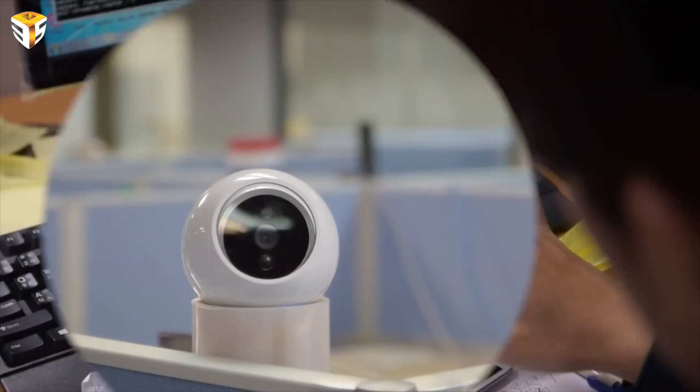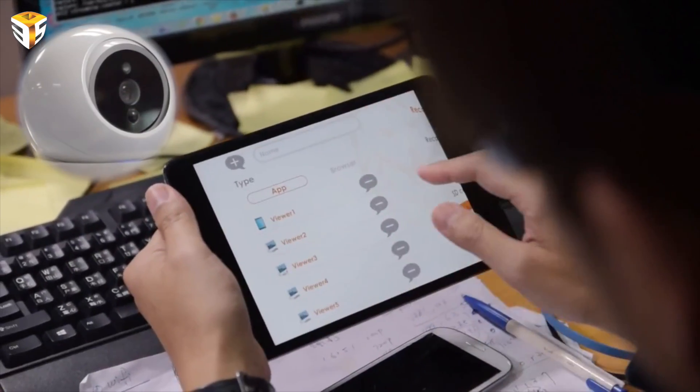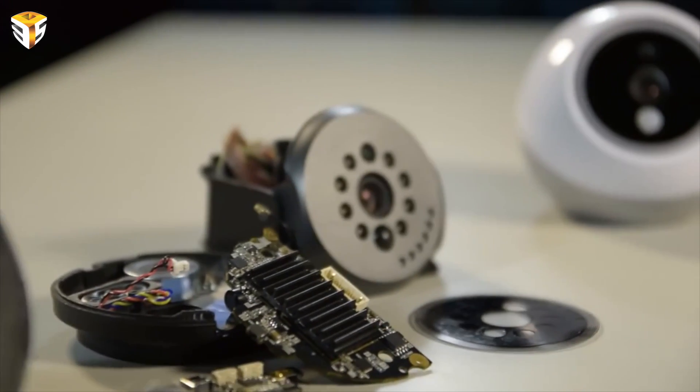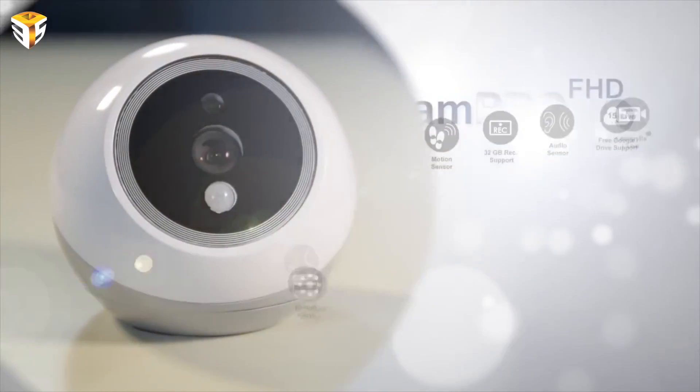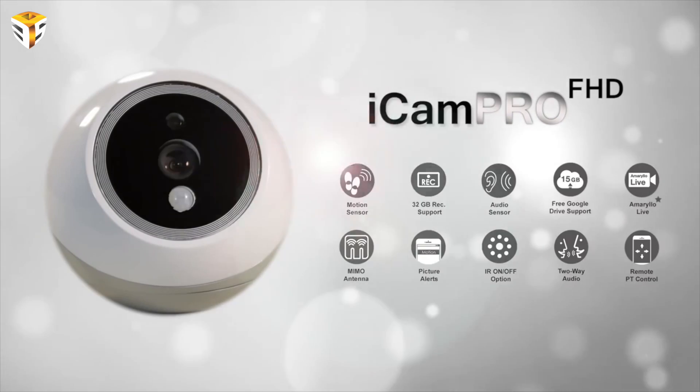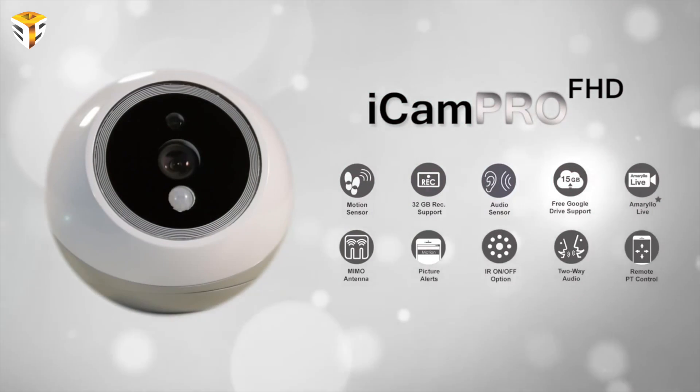The iCam Pro has the ability to receive firmware updates through the app, which allows it to continuously upgrade its performance and features. Over time, you will see the tracking algorithms, sensor capabilities and application usability improve more and more.